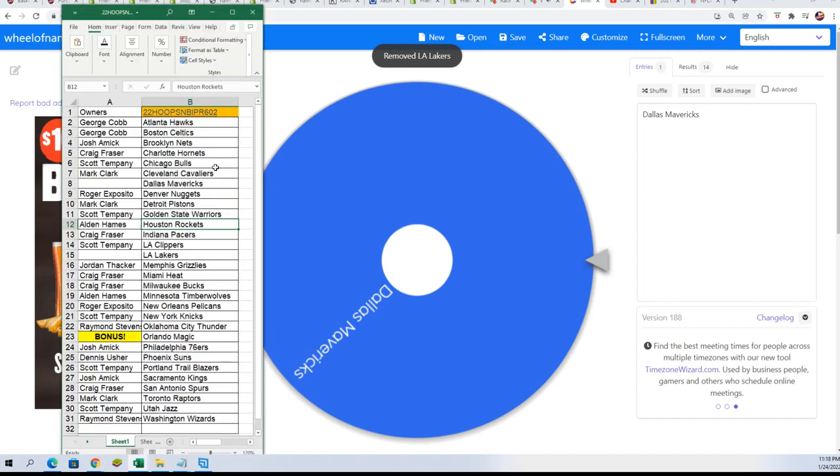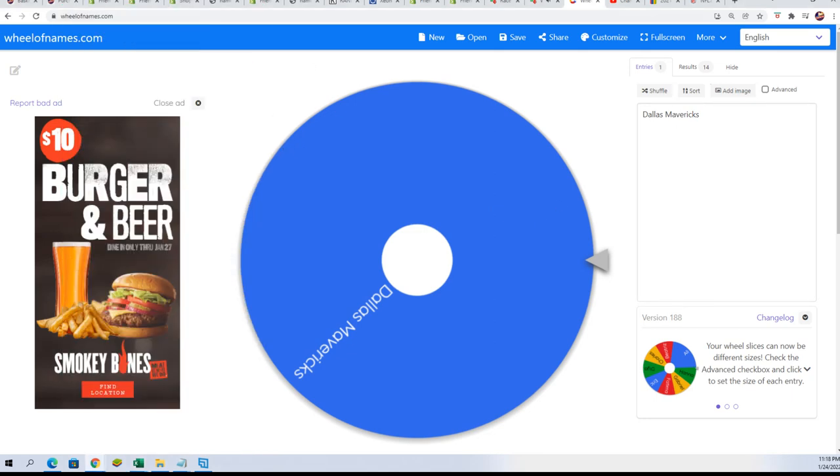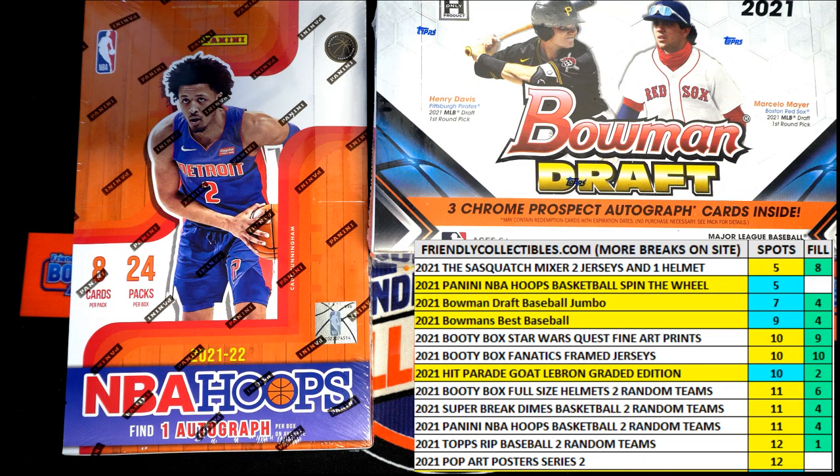Let's rip it right away — no loser there. Those are great teams for $10.50, and you have a shot at winning the Orlando Magic for free. I'm going to list up another break just like this. You can spin the wheel in Hoops Basketball — it's just fun stuff. You get a team randomly, instantly randomly in Hoops. Every entry you get is a chance to win the Orlando Magic for free.